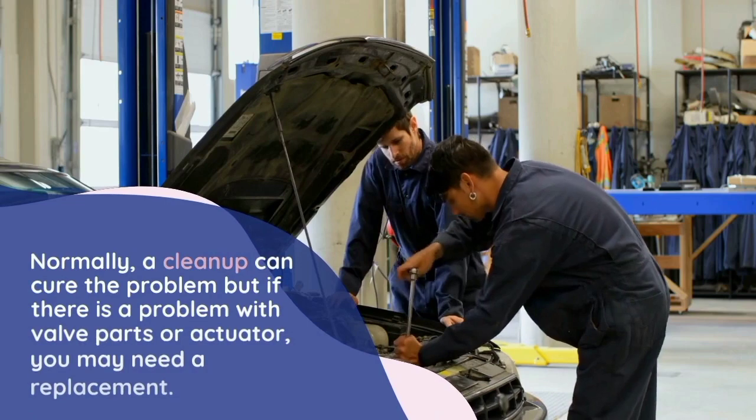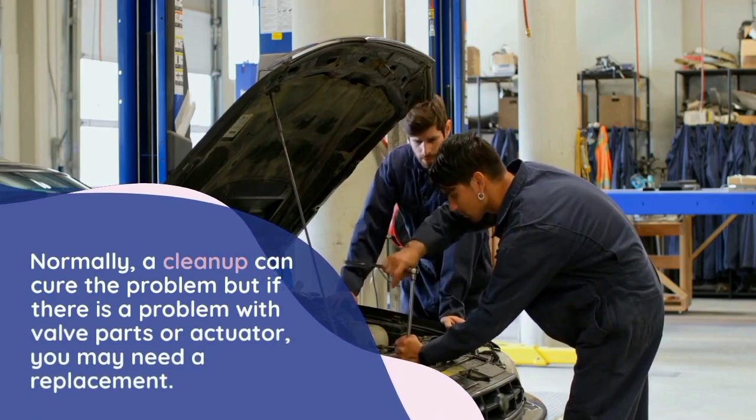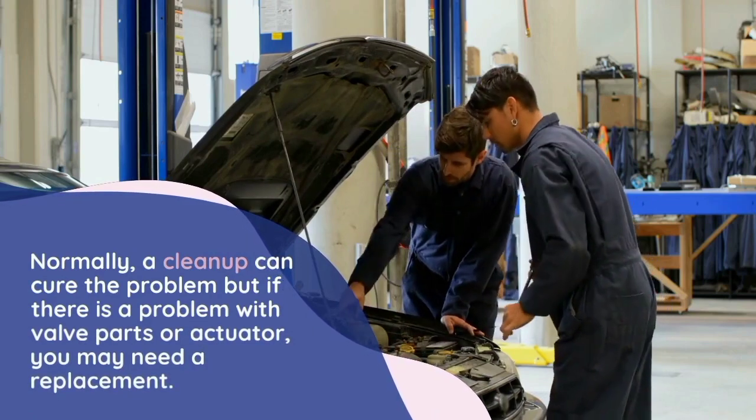Normally, a cleanup can cure the problem, but if there is a problem with the valve parts or actuator, you may need a replacement.